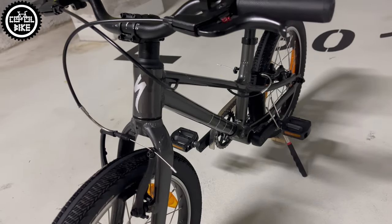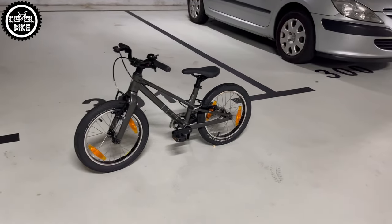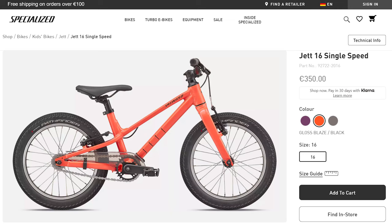Specialized children's bikes are nice, light, and simple to service. They have a large range of adjustments, so they should last longer than their competitors, and their prices are still quite bearable — which is not common for Specialized.